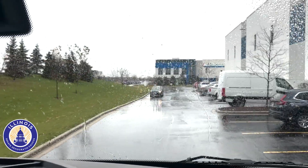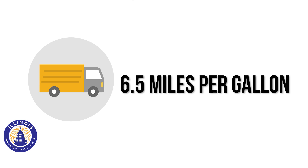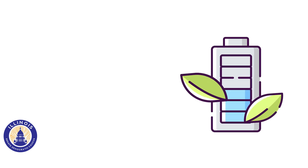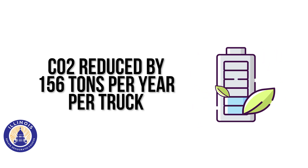How much CO2 will this take off of our roadways? A typical heavy-duty diesel truck gets 6.5 miles per gallon and consumes an average of 15,384 gallons a year. A hydrogen-powered truck would reduce CO2 emissions by 156 tons of carbon dioxide per year, per truck.